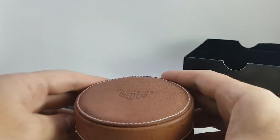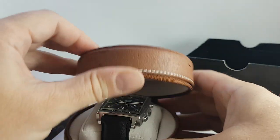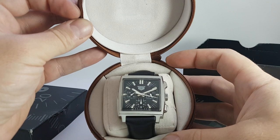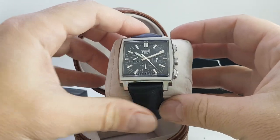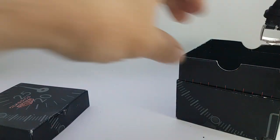We have the box, we have the instruction papers, we have the inner box, we have the outer box, we have the outer box cover, and we have a re-edition Tag Heuer Monaco. Let's take it out — notice that the cushion is square to match the case. I like that, good points whoever thought that up.